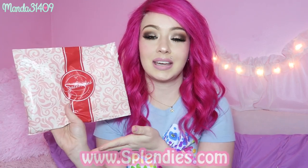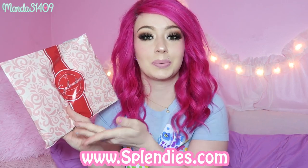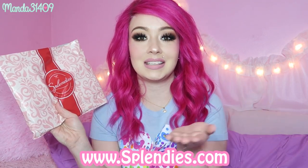Hey dolls! So today I have another Splendies unboxing for you guys. This is actually the January package. I'm a little late filming this but nonetheless I'm going to show you the cute little panties that are in here. If you guys aren't familiar with Splendies, you can get your own monthly subscription service and they send you three little panties each month. You can get them at Splendies.com.